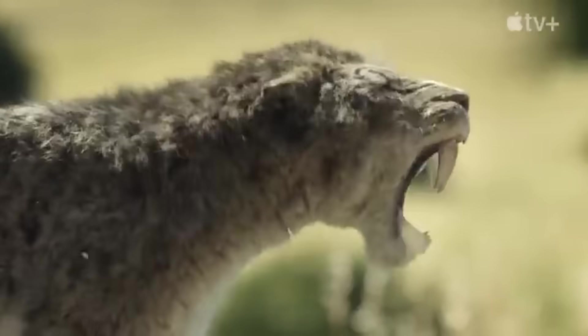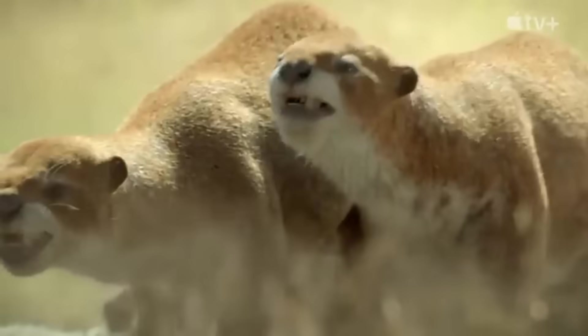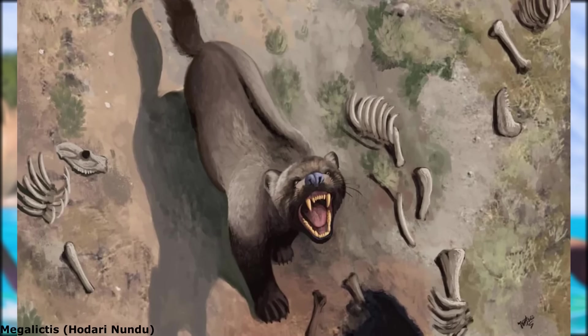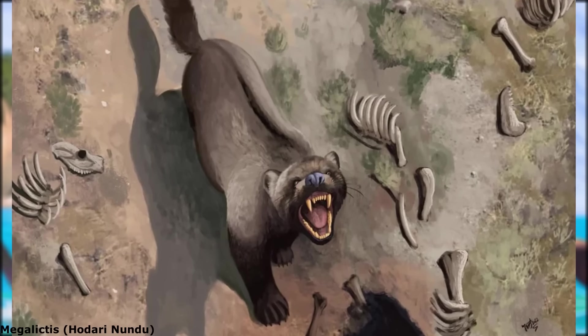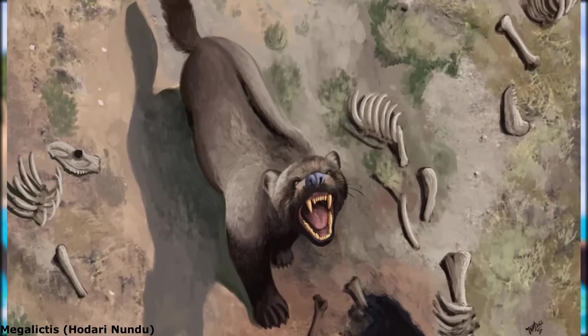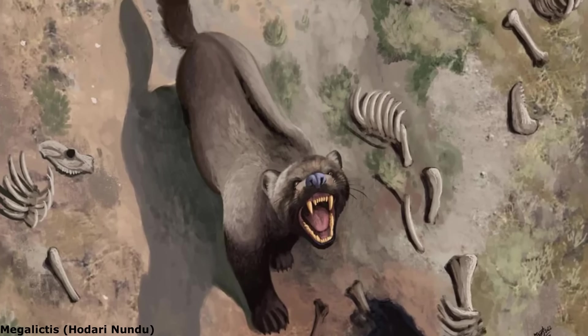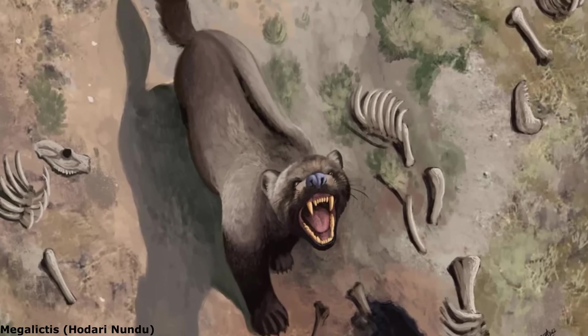Although as one squares up to a saber-toothed cat and it's revealed just how big this thing was, I didn't quite know what I was looking at. I was aware that there were quite a few species of very large mustelids that existed from the Miocene to the Pleistocene, but I didn't think any of them were lion-sized. Well, I was wrong.